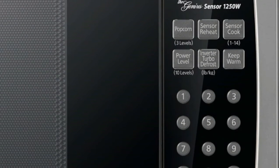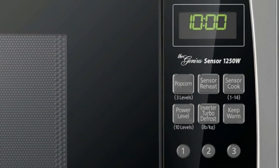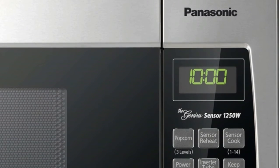Other advantages include 14 preset menu items, quick minute timer, delay start, and child safety lock. This inverter microwave keeps soups, gravies, or desserts warm and fresh until ready to serve.